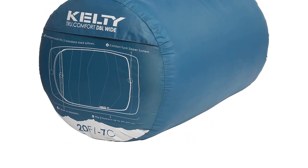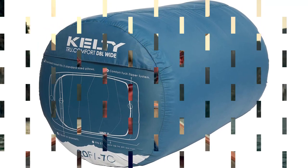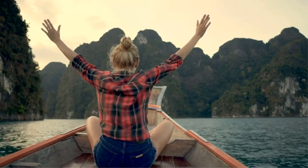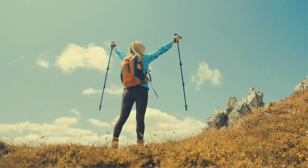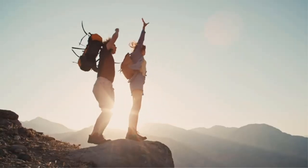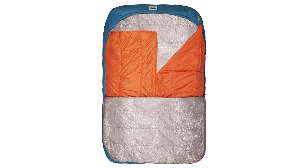Its taffeta fabrics are very silky and ultra-soft, but also seem prone to snags and small tears. Additionally, we feel the built-in individual quilts could be a bit wider. Minor qualms considered, this double bag is better than other two-person models we've tested in the past and currently.